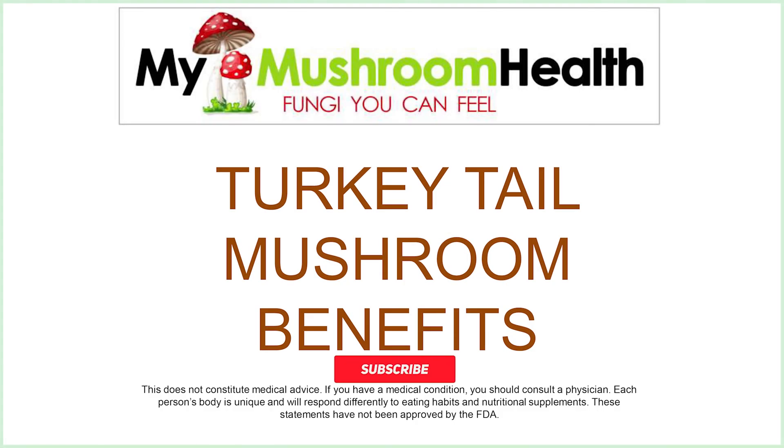Welcome to My Mushroom Health, Fungi You Can Feel. In today's video, we're going to be talking about the turkey tail mushroom benefits. So let's get started.